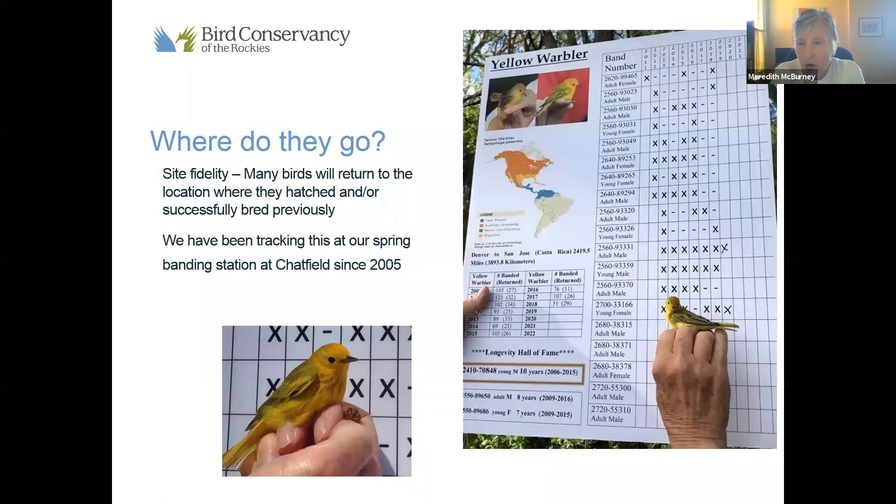How do they know where to go when they're coming back? Many birds have something called site fidelity — they're going to return to a location very close to or at the place where they hatched or where they have successfully bred previously. We've been tracking this phenomenon with Yellow Warblers at the Chatfield Banding Station since it started in 2005.